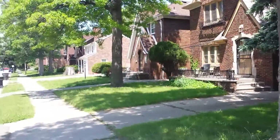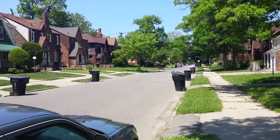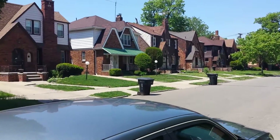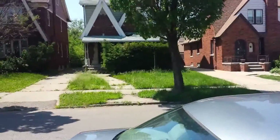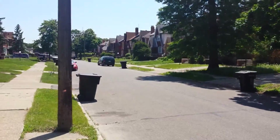Nice area in the Marigirl subdivision, not too far from U of D — the University of Detroit Jesuit High School district. Very, very nice, desirable area to live in. There's a couple of vacants on the block, but not a lot.